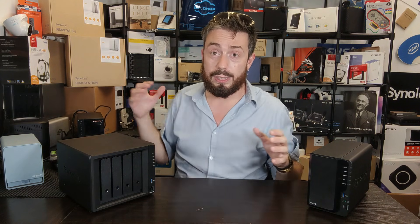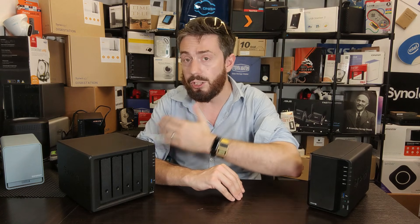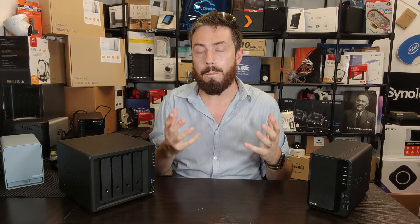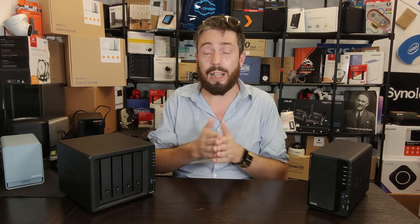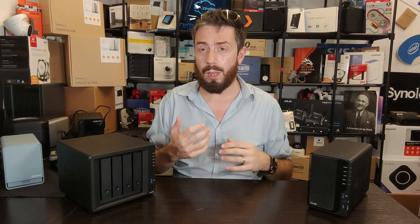Regarding power: four-bays arrive with larger PSUs and can theoretically draw more power. But it's worth remembering that these PSUs — internal or external — only use as much power as they actually need. The rated wattage is the maximum draw. Whether it's 65W versus 25W, or 45W versus 90W, unless you're running it hard 24/7, the real-world power utilization is nearly identical. Any meaningful difference only appears over weeks or months.